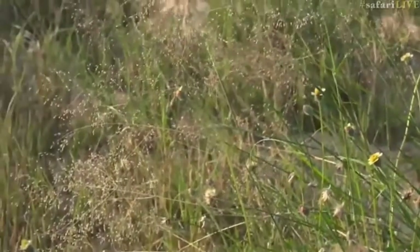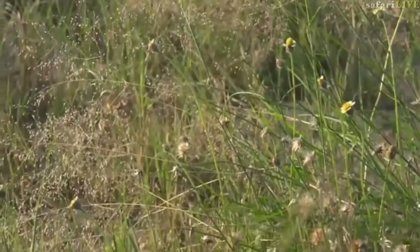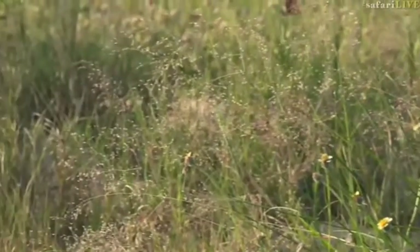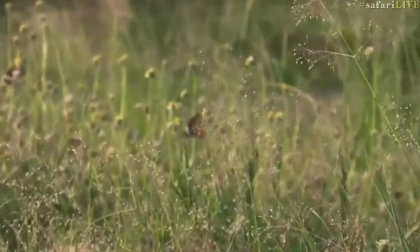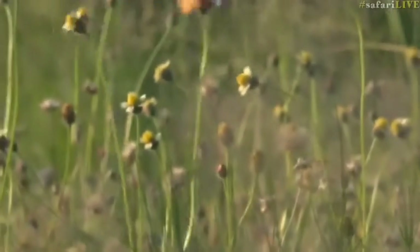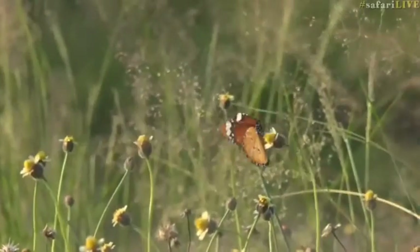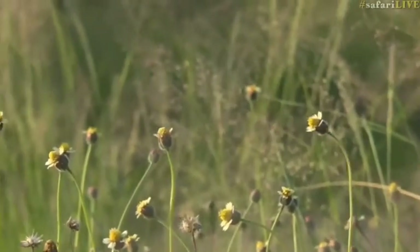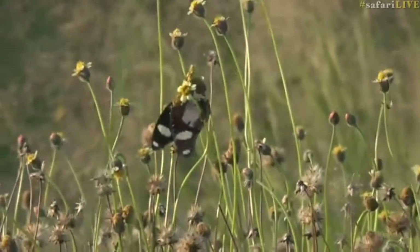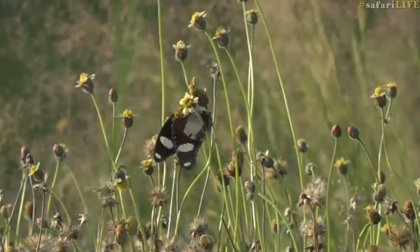We've come here because there are these little daisies, part of the daisy family, that grow in the Moati Riverbed, which attracts many different species of butterflies. So it's always a good spot. Is that a diadem there as well? You see that monarch flapping about? Just to the left of it looks like a black and white butterfly, which is a diadem.